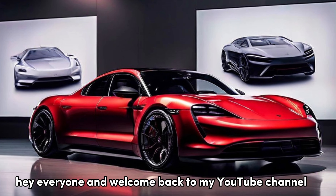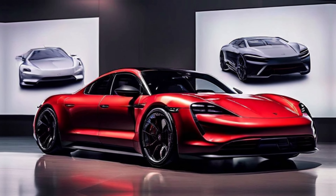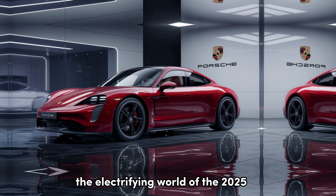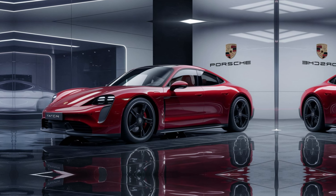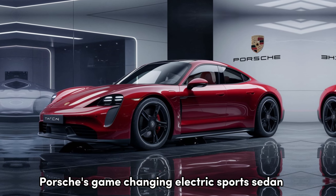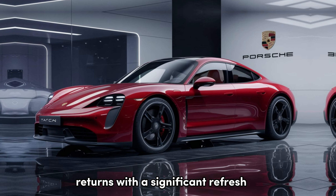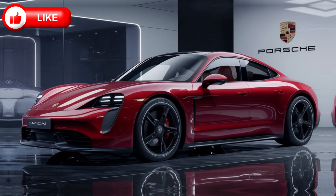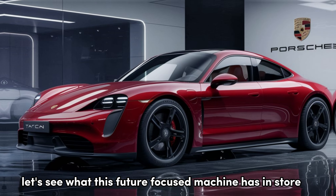Hey everyone, and welcome back to my YouTube channel Next Coming Cars. Today we're taking a deep dive into the electrifying world of the 2025 Porsche Taycan. Five years after its debut, Porsche's game-changing electric sports sedan returns with a significant refresh, pushing the boundaries of performance, range, and design. Let's see what this future-focused machine has in store.